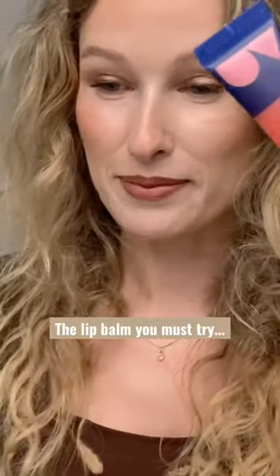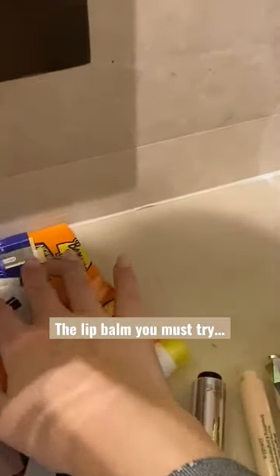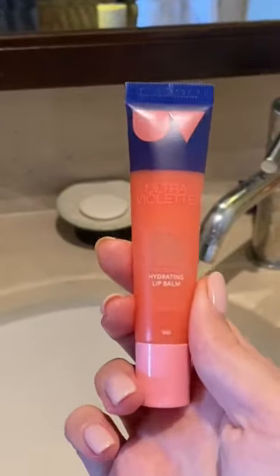This is something I use every day, multiple times a day. These are all the empties — all the empty sachets that I end up using and finishing. Basically, the makeup item I use every day — well, half makeup, half skincare.